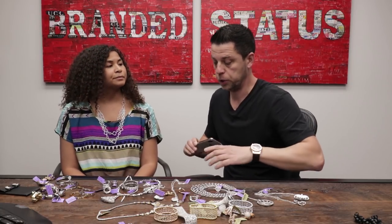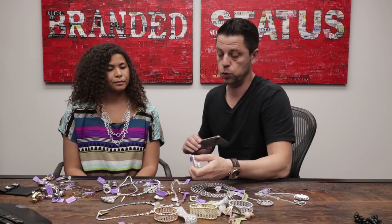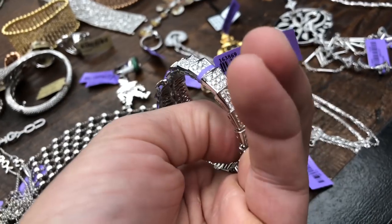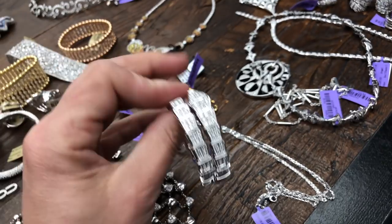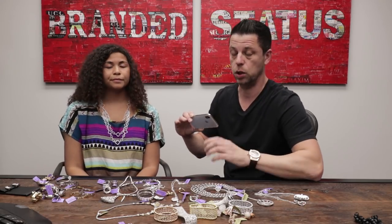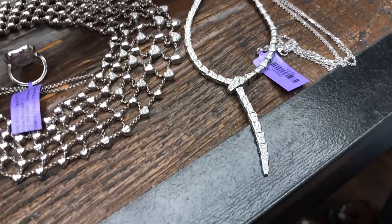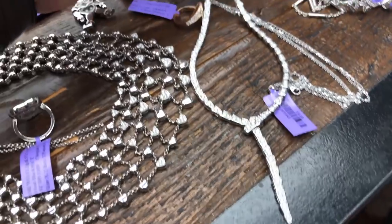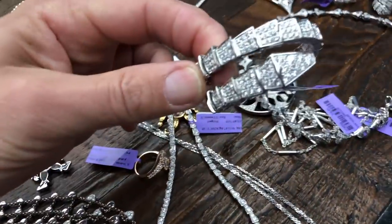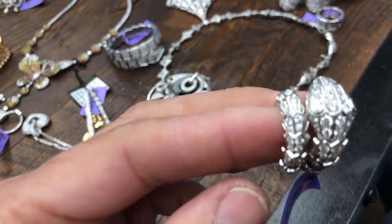The Serpenti collection comes in different sizes, and that's where prices tend to differ. This piece retails for $60,000, and you can expect about 25% to 30% off if you're lucky. There's also a matching necklace — the smallest Serpenti necklace — with three different sizes available, ranging from small to the big statement pieces.